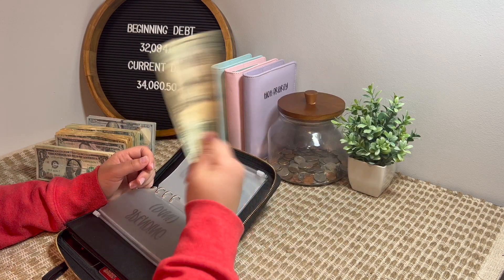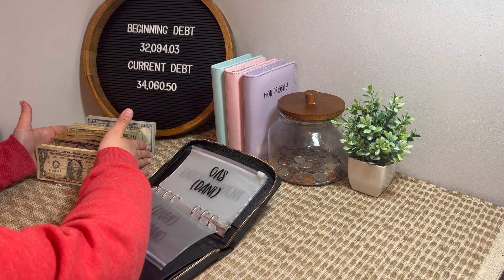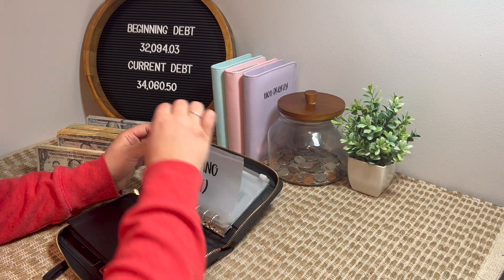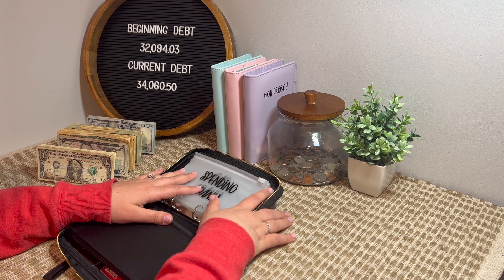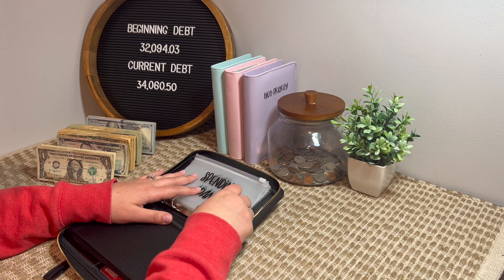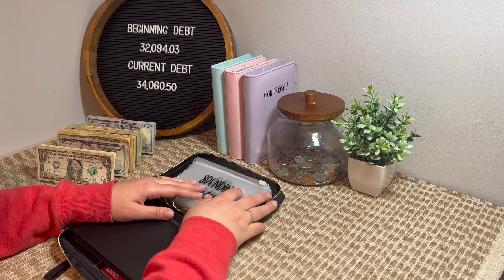My gas money went toward my husband's birthday present. I wasn't really going to do anything big for him. My husband loves food so I ended up getting him some of his favorite snacks. He's been talking about getting a new loofah, so I got him a loofah. And I also got him new socks because he is constantly running through his socks.